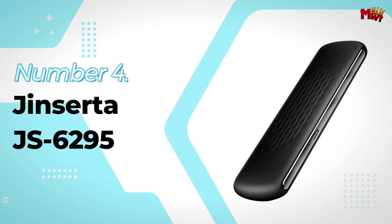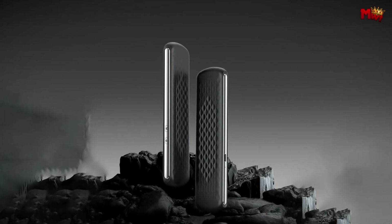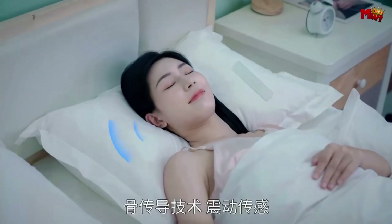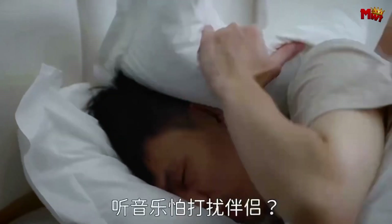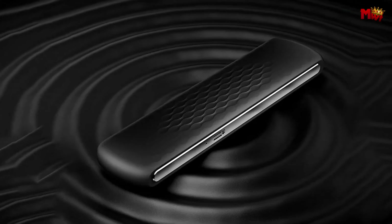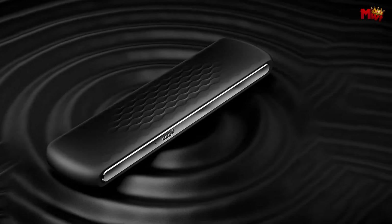Number 4: the Ginserta JS6295 Pillow Speaker. This isn't just any ordinary speaker. The Ginserta uses cutting-edge bone conduction technology to deliver sound in a way you've never experienced before. Imagine drifting off to sleep with your favorite tunes without disturbing your partner. Simply place the Ginserta under your pillow, and instead of sound traveling through the air to your ears, it travels through the pillow and into your brain via vibrations. No more earbuds, no more headphones — just pure, immersive sound.